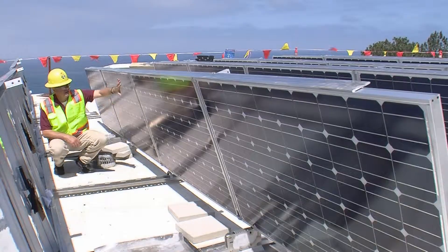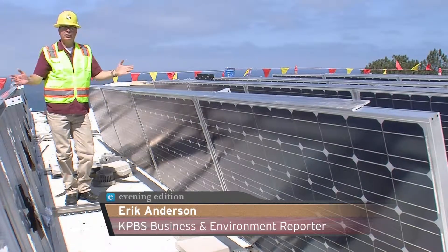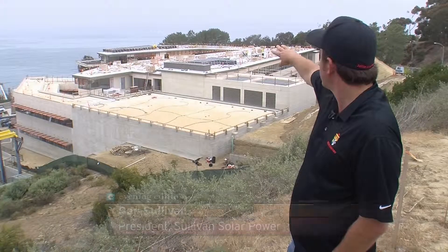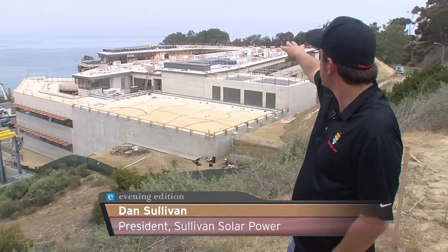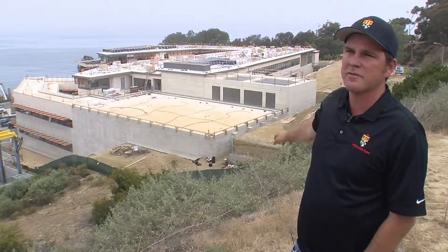These solar panels here are sitting up right now. When they're operating, they're actually going to lay flat on this roof, and they'll generate enough power for about 150 homes. As we build it out, the entire roof area is going to be covered. There will be space around it so the system can be serviced, but for the most part it's completely covered.